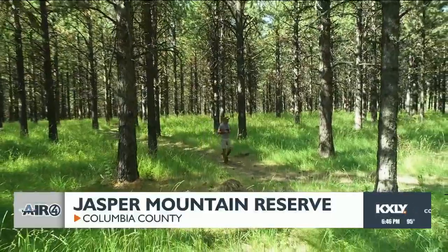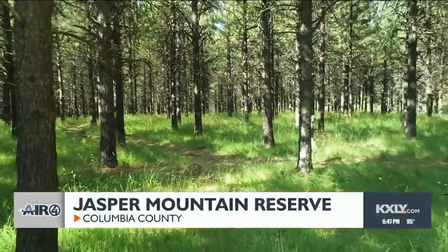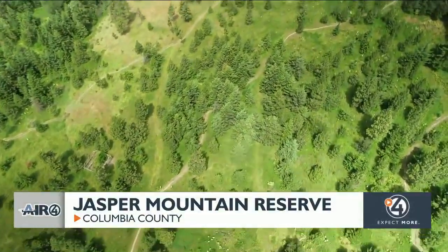The Green Trail has its name because it's mostly in forested areas. It is four miles and it winds itself through forests — it's very relaxing to hike.